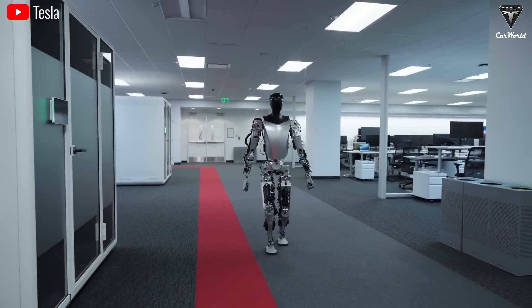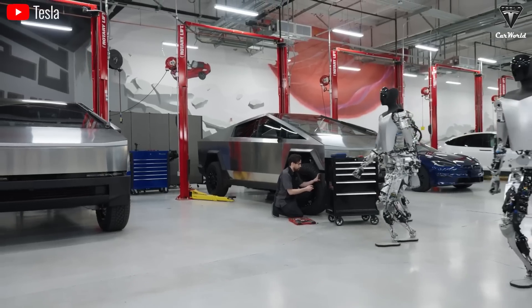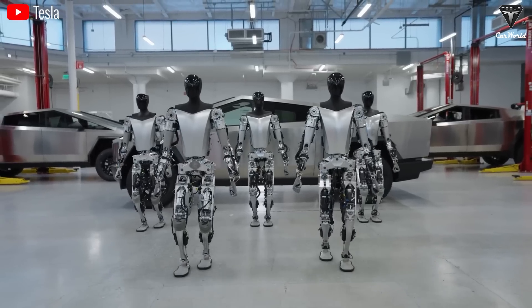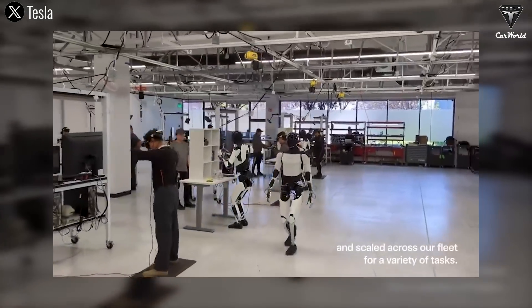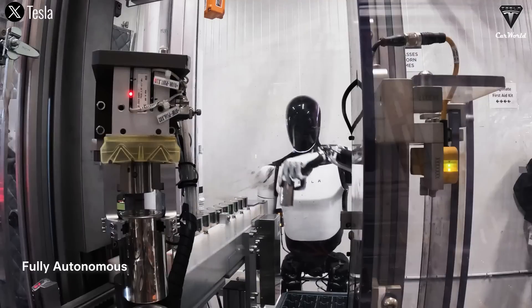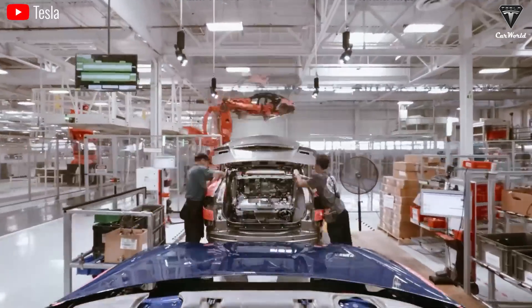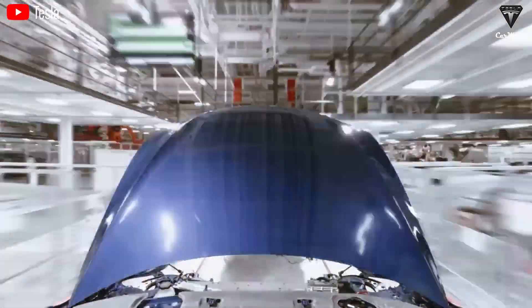Secondly, Tesla's prioritization of using Optimus in their factory is not only a logical decision but also a bold strategic move. Imagine a massive factory like Tesla's, with constantly changing personnel, enormous workload, and the need for continuous production. Integrating Optimus into the production line is a revolutionary measure that stabilizes the process and boosts efficiency. The videos showcasing Optimus's mobility and its work with a 4680 battery in Tesla's factory are undeniably impressive, demonstrating the product's effectiveness and enormous potential.